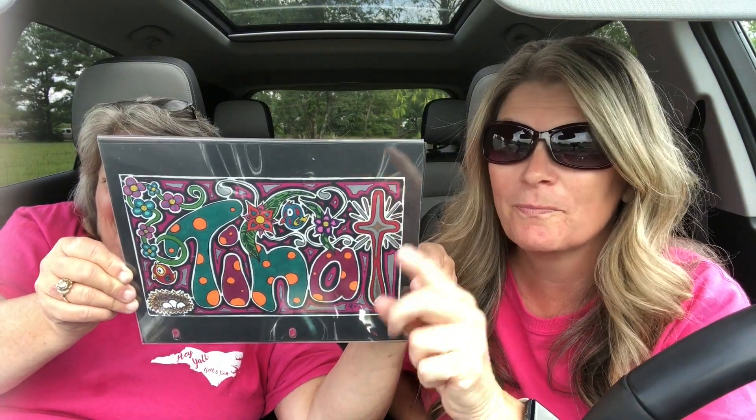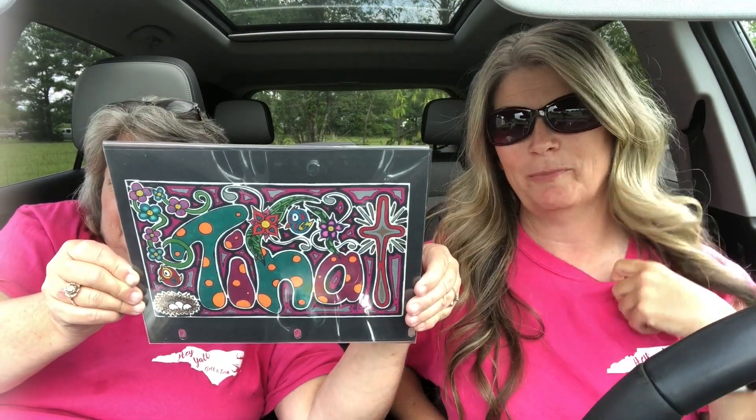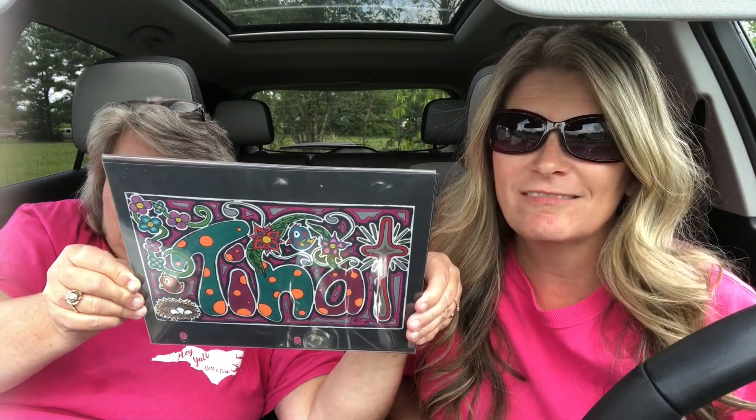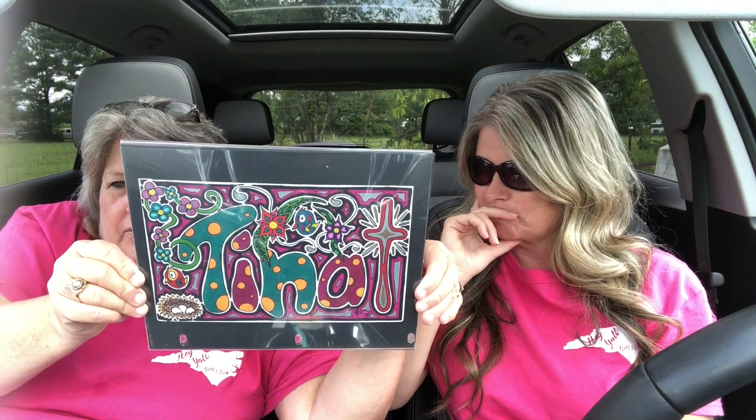Our colors are teal, yellow, and pink — hot pink, like this. Get on it now, get on the ball! I love this right here. I love it.